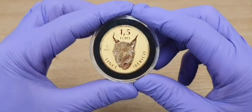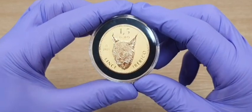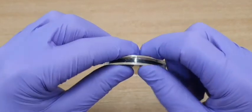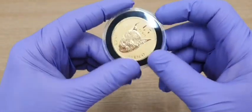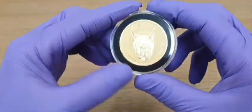I bought it from bullionbypost.co.uk — took a few days to arrive, well packaged, came in this case. More than happy with my first choice buying a gold coin.